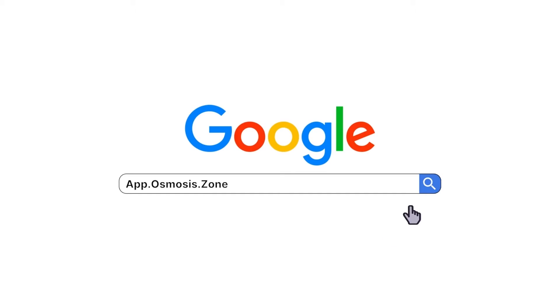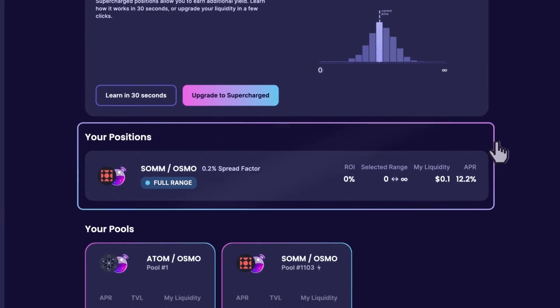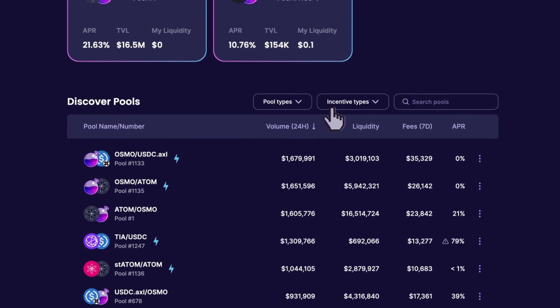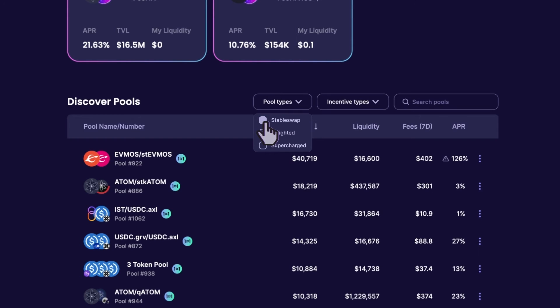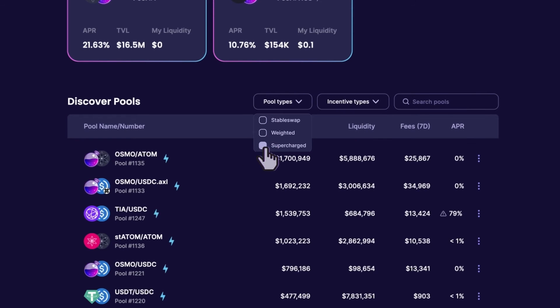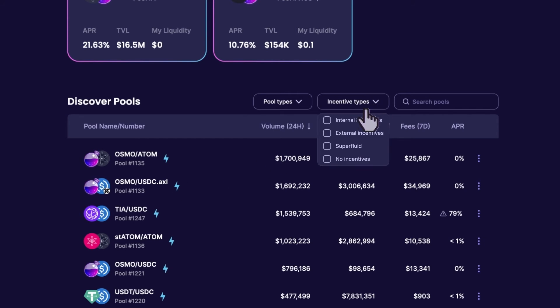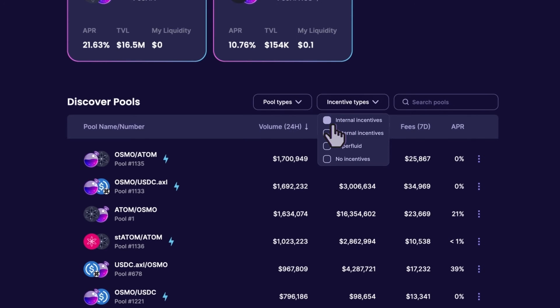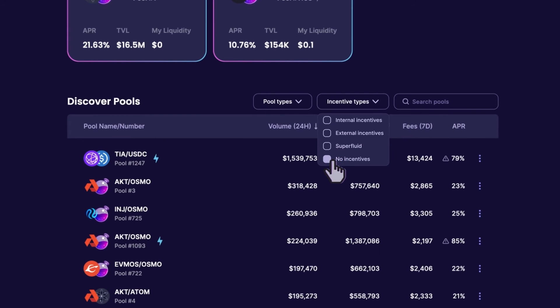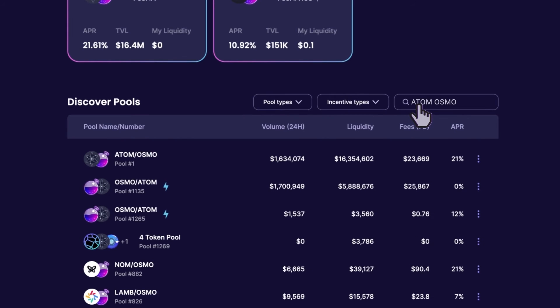Now that you know what concentrated liquidity is, let's learn how to use it. First, go to app.osmosis.zone and go to the Pools tab on the left. Here are your current positions, pools, and a list of all the other pools you're able to LP to. You can sort by pool types, incentives, or search for what you have in mind. In pool types, first we have 1-to-1 — these are for assets that should remain pegged like stablecoins. Next is weighted pools — these are for multi-asset pools with different ratios. And last is supercharged — Osmosis's version of concentrated liquidity, with the supercharge icon next to it. For incentives, you have internal (sponsored by Osmosis), external (sponsored by someone else), superfluid (which gives you more yield by staking your Osmo LP shares), or no incentives.